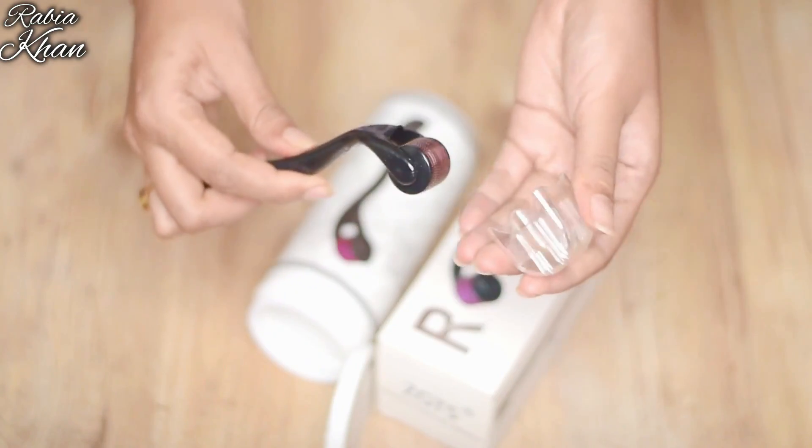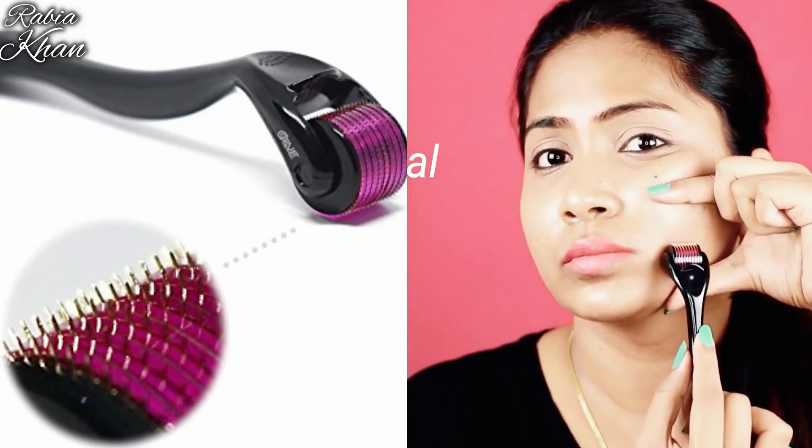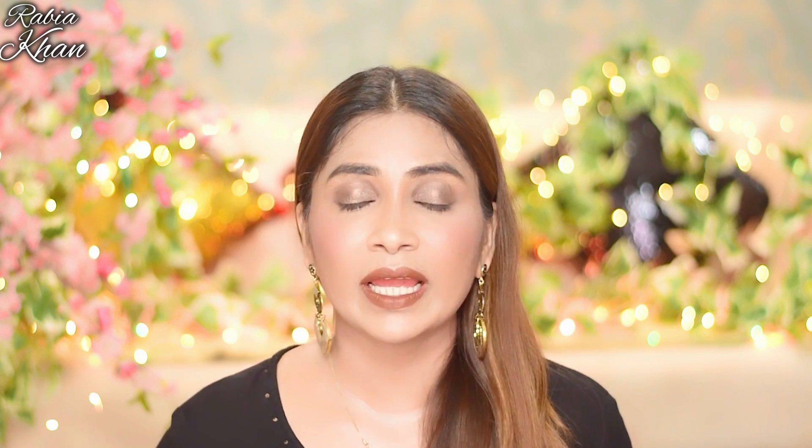I have given you the link in the description box — what results to expect, which needle size needs to be used — everything I have shared there.